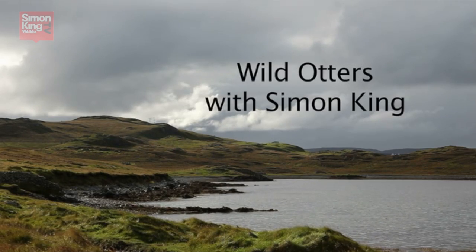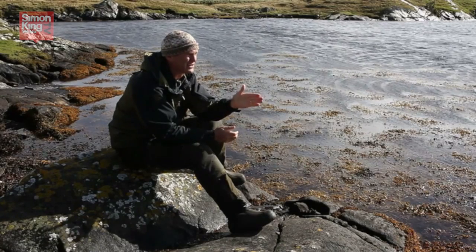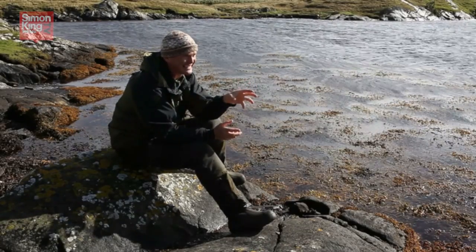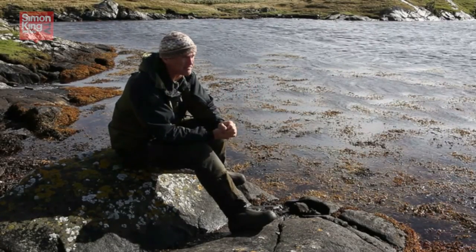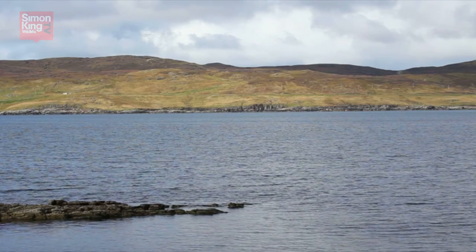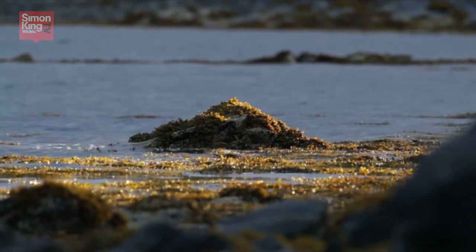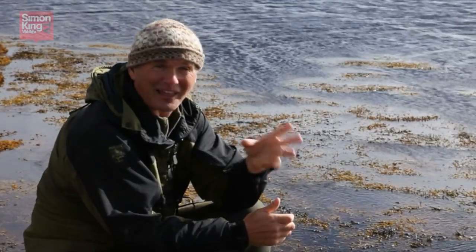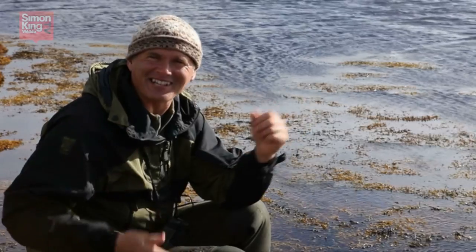You stand the best chance of seeing a wild otter somewhere on the coastline. That's for several reasons, not least of which here they tend to be active during daylight hours. I'm in Shetland, probably the best place in Europe to see an otter. But even here there are about a thousand miles of coastline. So where do you start?